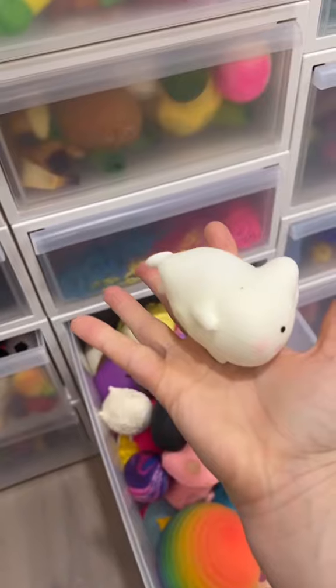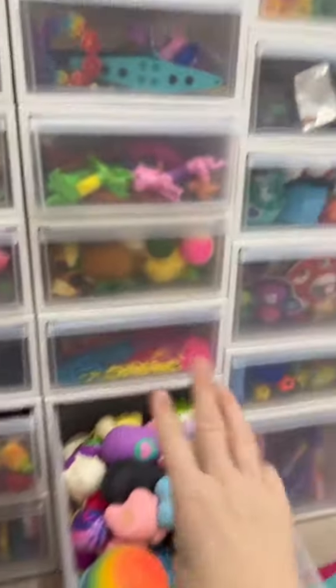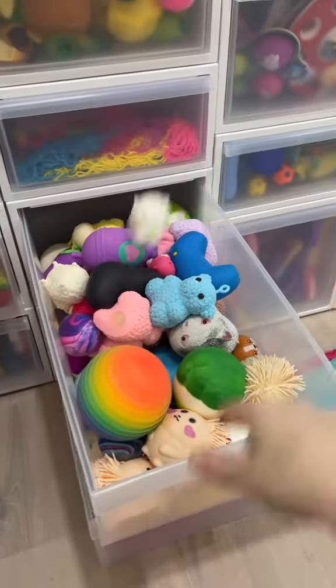Okay, that was actually way easier than I thought it was going to be. I only did a couple of these drawers. I didn't even go over here at all, so turns out that was not a challenge.